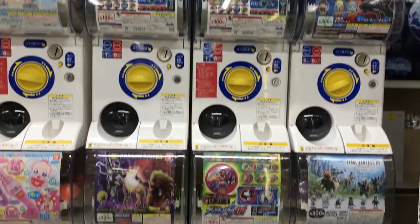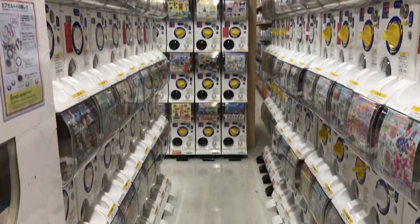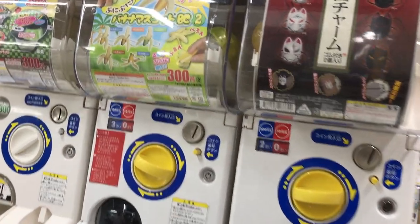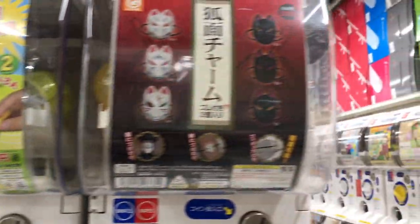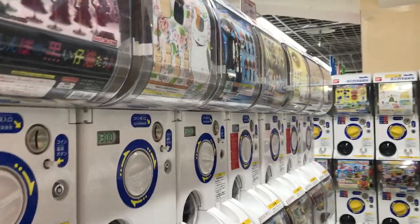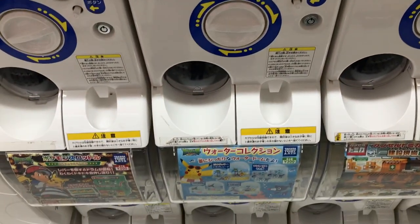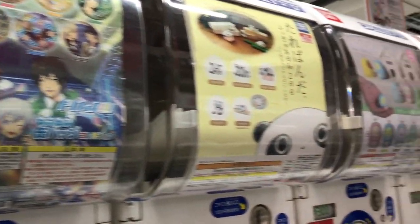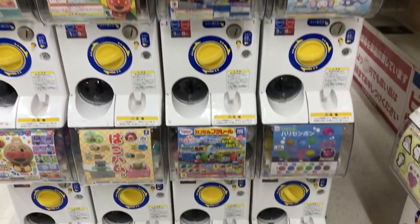These Gachapon machines are absolutely huge in Japan — found all over the place in subway stations, stores, toy stores, even out on the street. They're kind of like the prize machines we have in the US outside of Toys R Us where you put in a quarter or 50 cents, but these are way better. They're a little more expensive, usually between $1 and $4, but you get really awesome, high-quality prizes. I definitely wish we had them in the US, and I amassed a little collection of them during my time in Japan.